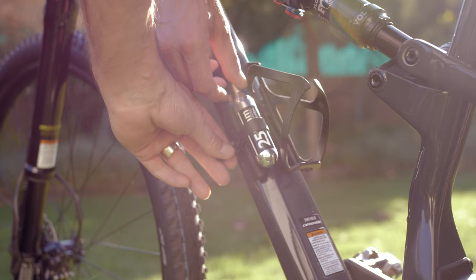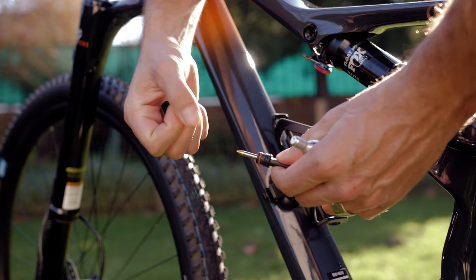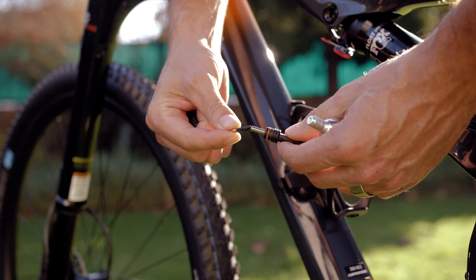A nifty addition is Cannondale's stash kit, which comes integrated in the frame and includes a Fabric 8-in-1 multi-tool and Dyna plug — handy for trailside fixes when you're losing tire pressure. It also has a CO2 cartridge holder, meaning a lot less gear bouncing around in your jersey pockets when you're out on the trail.